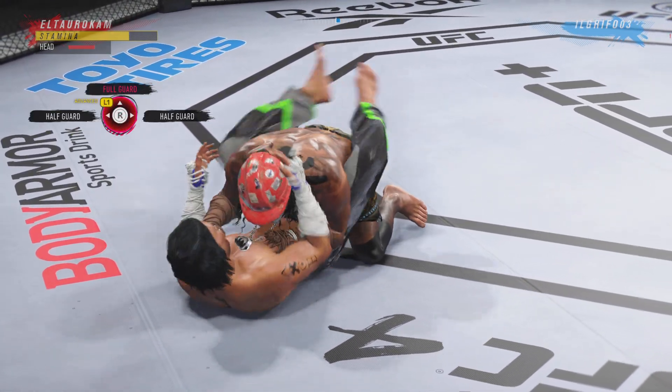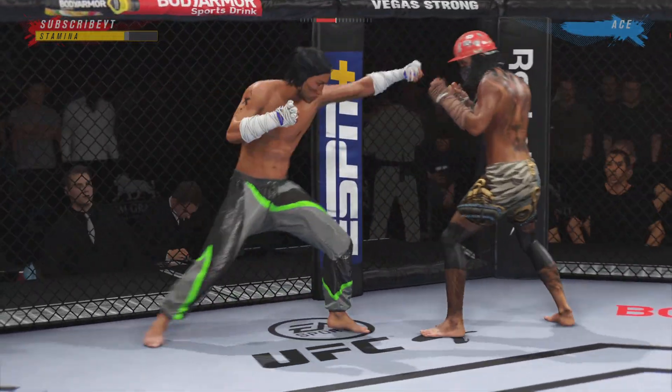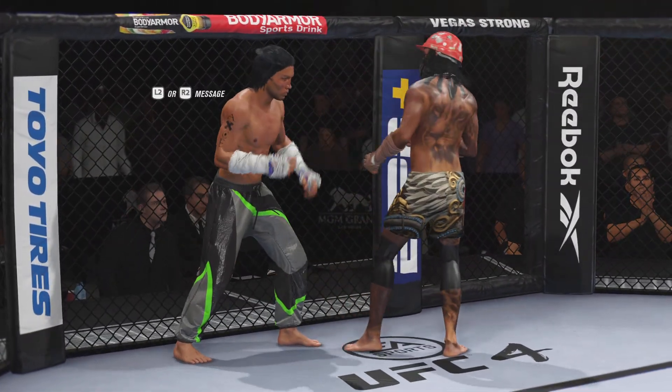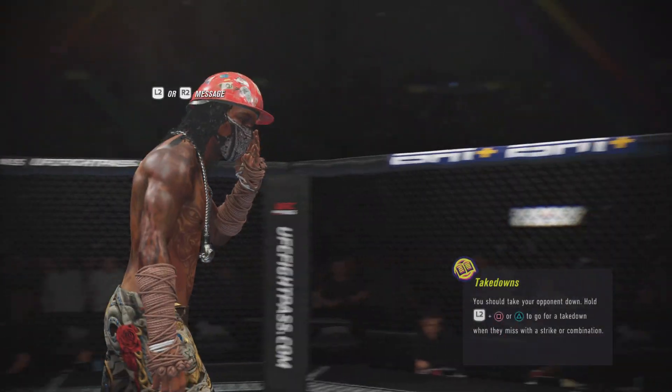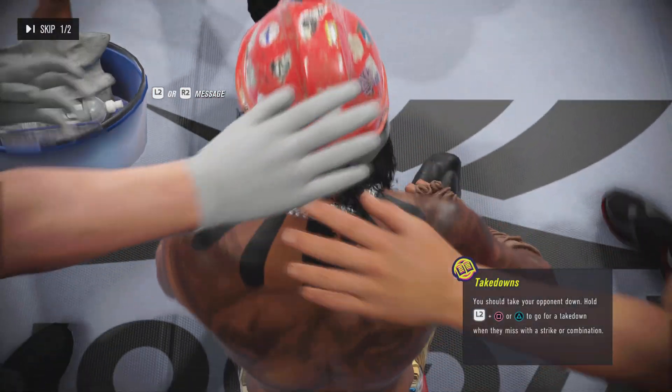Strong bottom work here, staying busy. It's just exhausting watching the back of the shot. He's doing some of these takedown attempts, not ever getting back. He's attempting it over and over again.